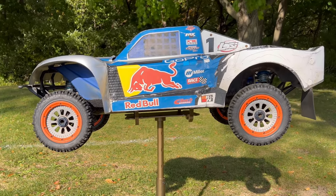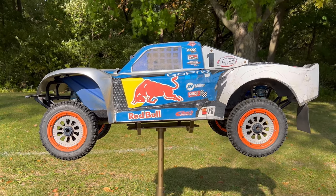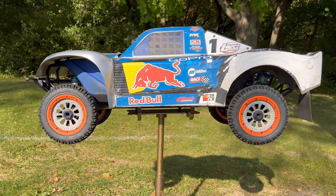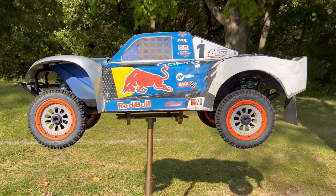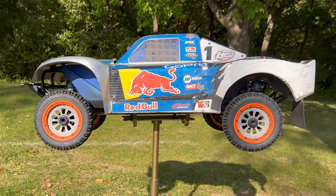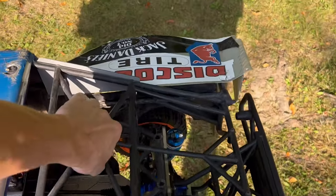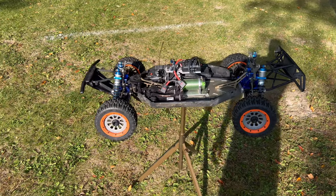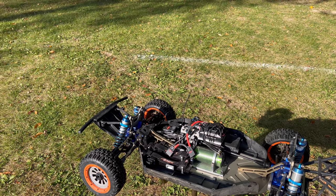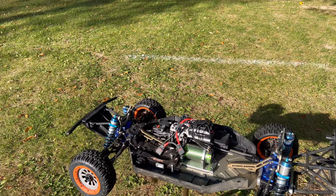Moving on to number five, this is my number five favorite RC car — my one-fifth scale Losi 5T. It's very important to point out that this is not a gas-powered machine anymore. These only come from the factory as gas-powered options; you can't buy them with electric. But I did convert this one over to electric, and if it was still gas-powered I don't think it would make my top five list.